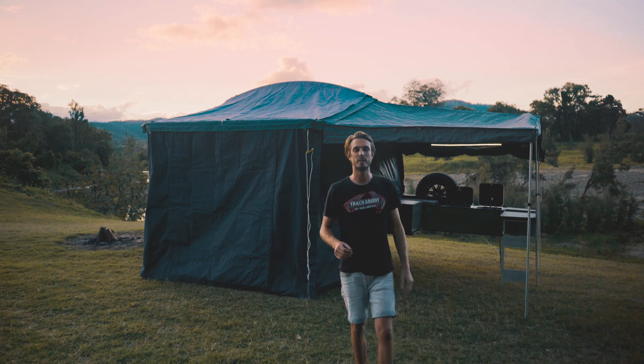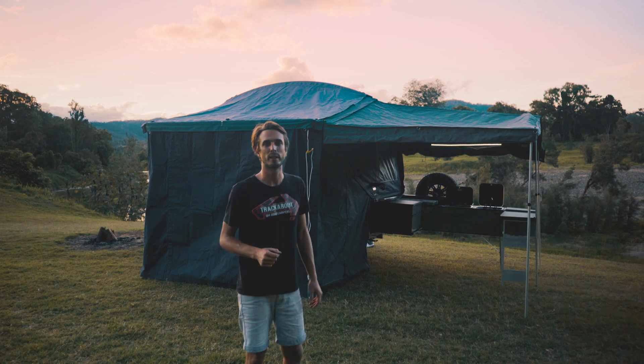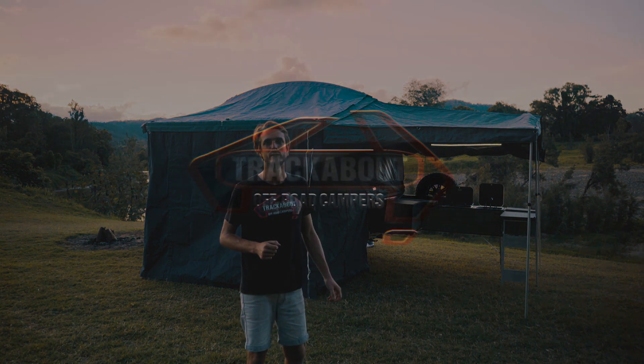All right guys, that's it. In about three minutes we've got a massive big kitchen set up, all the lighting on, internal living space ready to go. Now we can sit back and enjoy the view.